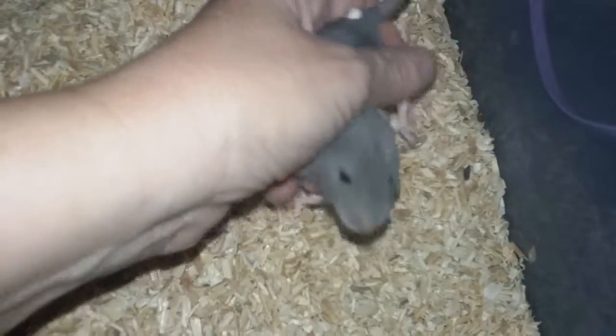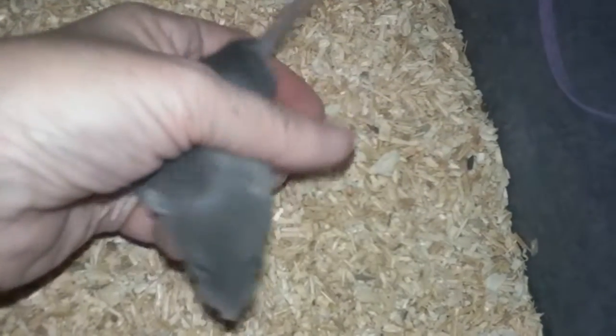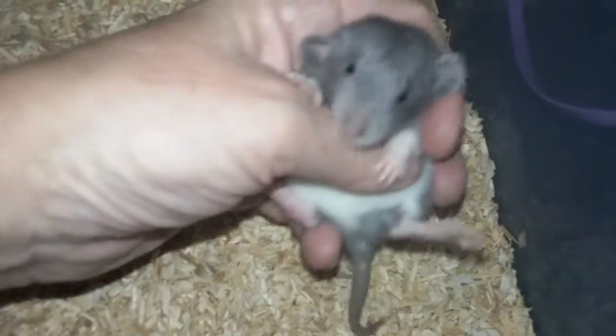I am one of those breeders — I will sell to homes with small children. I educate the best that I can. I do a couple of other things to the babies, but they've not been weaned yet.